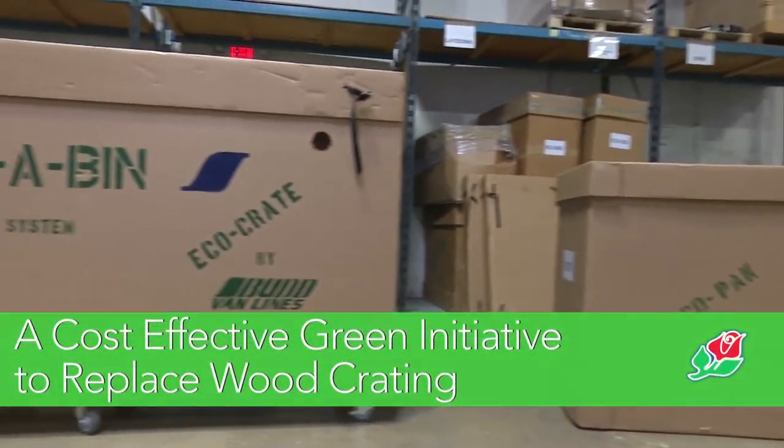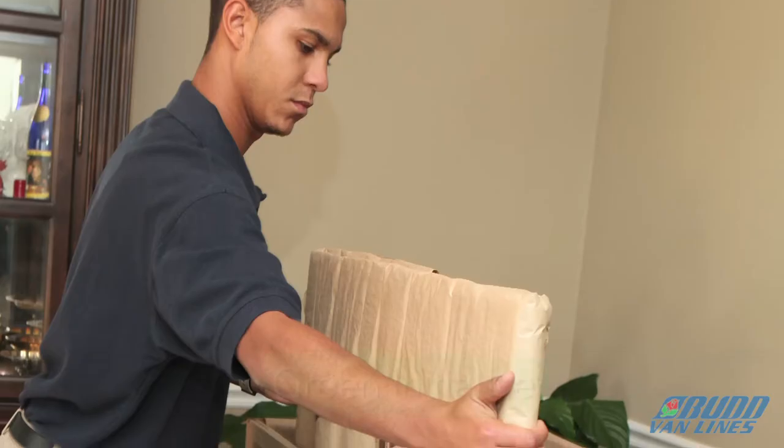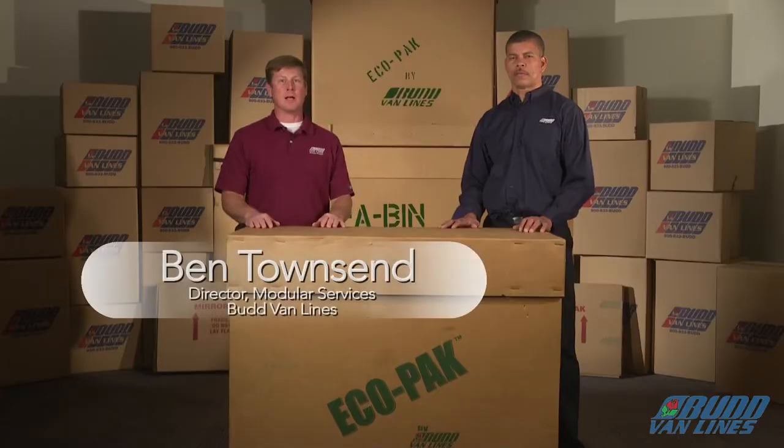At Bud Van Lines, we came up with this container system called the EcoPack. This is a green initiative to save on wood and save our clients and our transferees money. The EcoCrate has been one of the most innovative things we've brought to the marketplace.